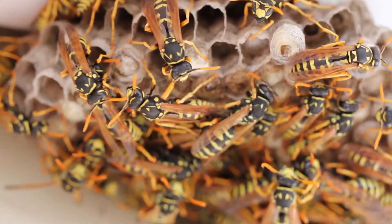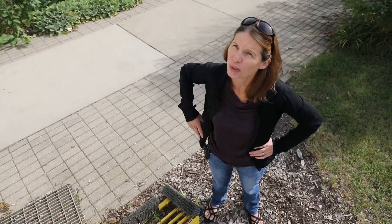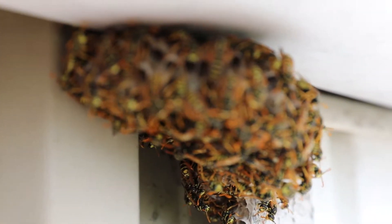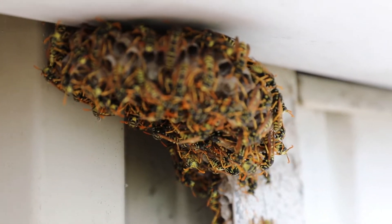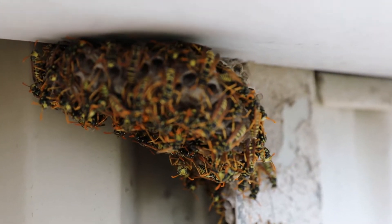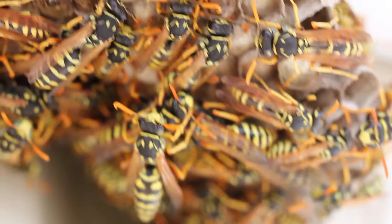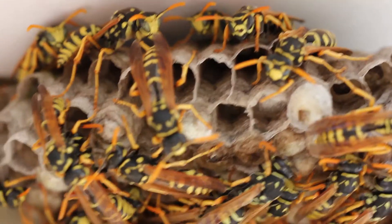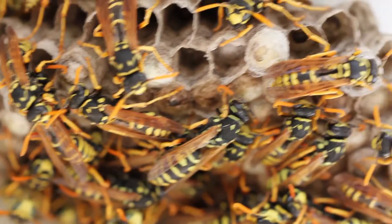Many people are allergic to wasps and can have very serious reactions to stings, so you definitely don't want to approach or try to control wasps if you've ever had any allergic reaction to them. For the most part, if wasps are buzzing around your head, just hold your arms down, cover your face, and walk away. The more you wave your arms, the more you'll agitate them, risking getting them caught in your sleeves and increasing the chance of being stung.